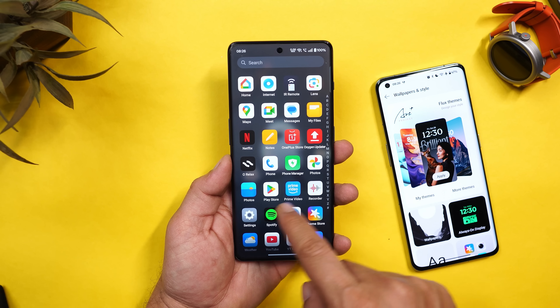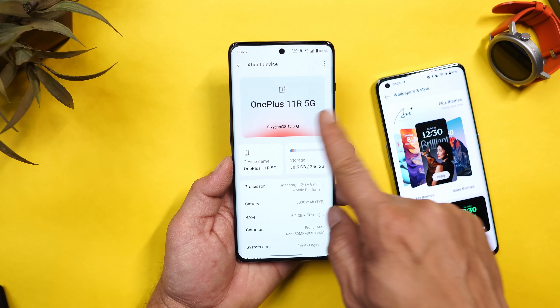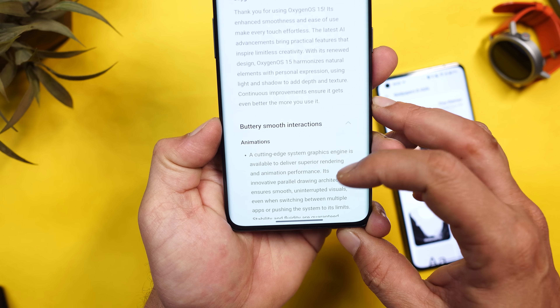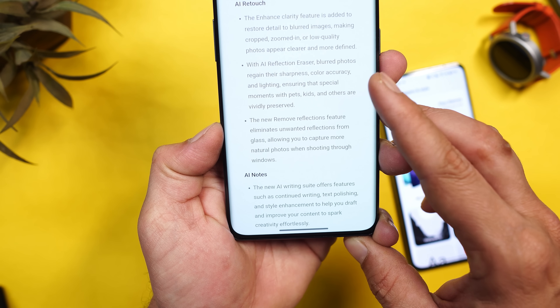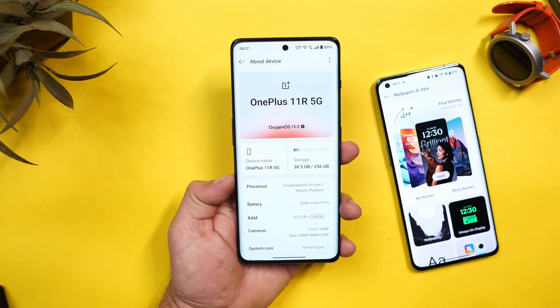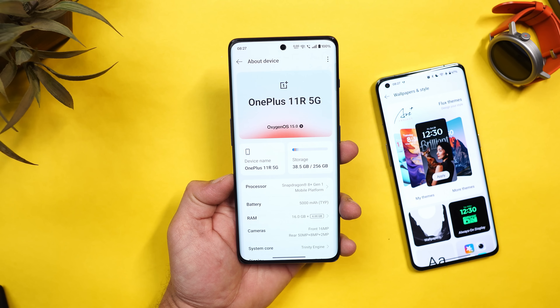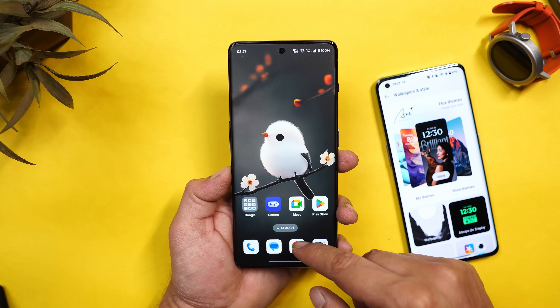Let me show you the changelogs. In the About section, we have battery animation with parallel processing and AI features under AI Companion. We'll cover each and every change in this video so that OnePlus 11R users who are new to OxygenOS 15 get to know everything about Android 15. Let's start with the AI features.